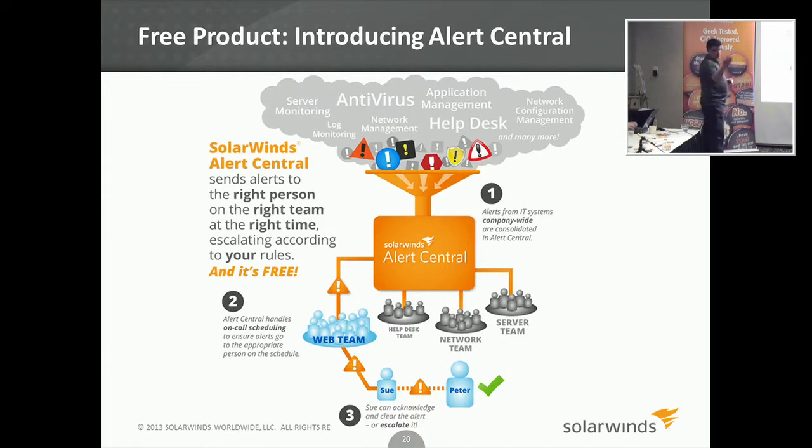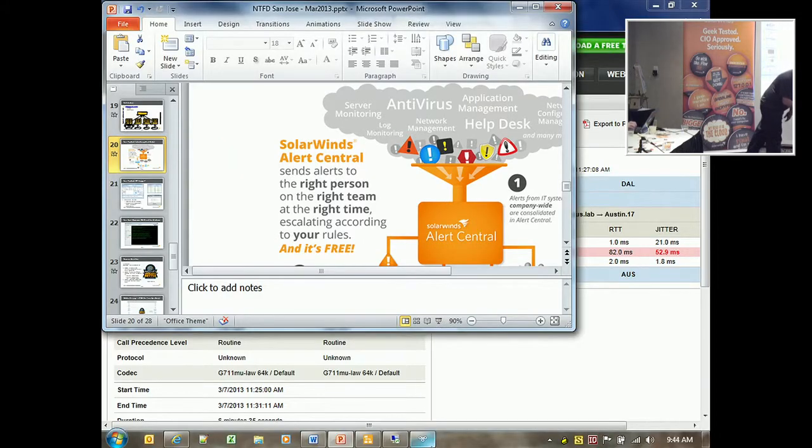It installs as a virtual appliance. More than half of our products now install as virtual appliances for both Hyper-V and vSphere, and it's really, really easy to use. I'll show you the interface right quick.